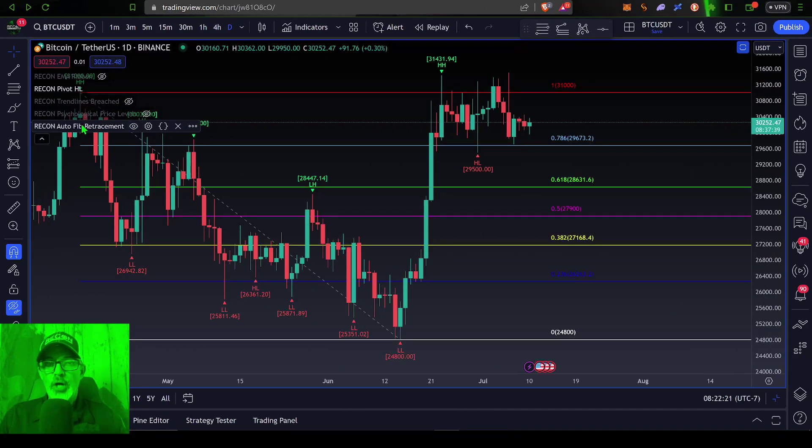If we drop in the auto fib retracement indicator, we can look at some price targets. The first one that stands out is the 0.786 level coming in at 29,673 — right around that 29.5 level — which you can see is acting as support currently. If continued sell pressure pushes the price down below that and we get a close below the 0.786, the bears are more than likely to push price down to the 0.618 level, coming in at 28.6k.